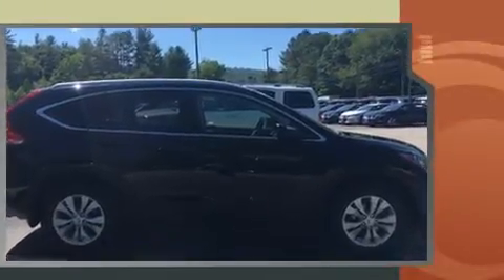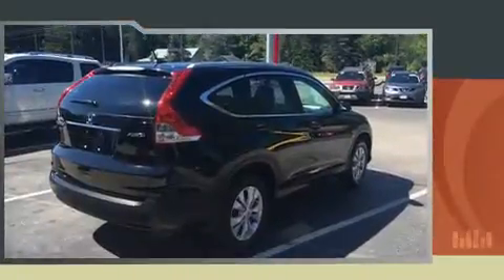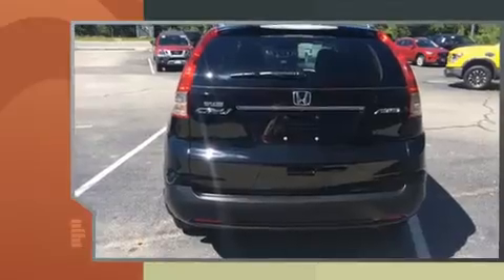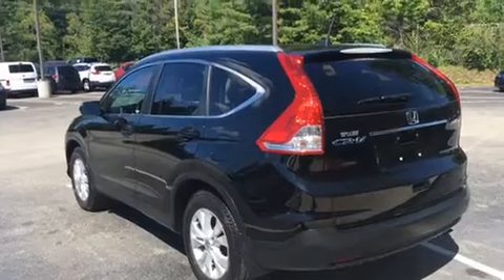It's equipped with tons of terrific amenities, but it won't break your budget. Like leather upholstery, a trip computer, front dual zone air conditioning, front fog lights, power moonroof, remote keyless entry, and a split folding rear seat.